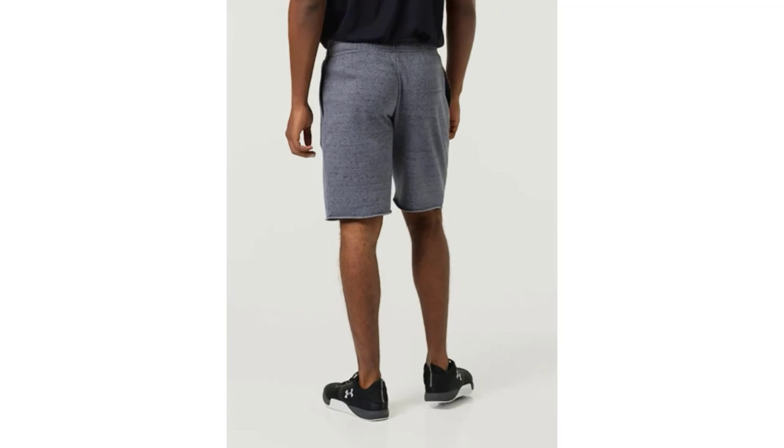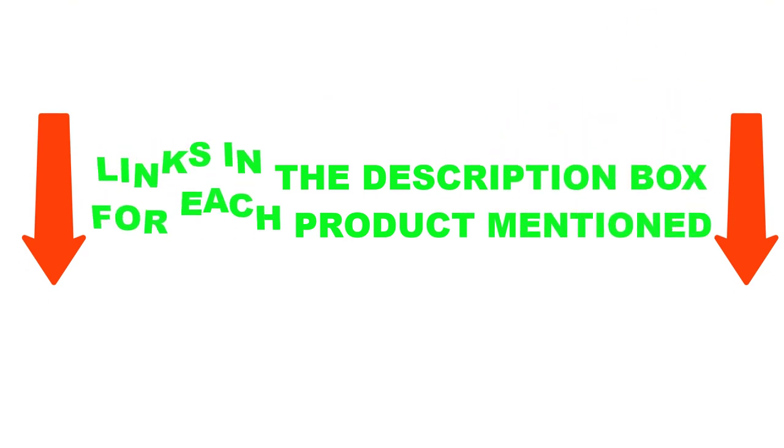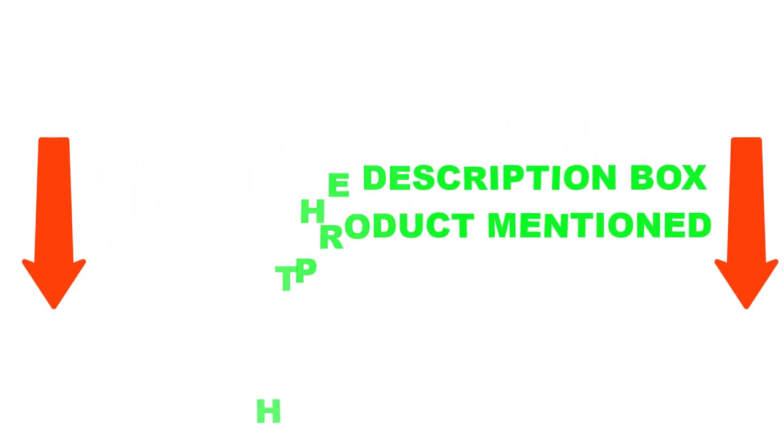After much study, I discovered these products are very helpful for people like you. If you want to know about the price and other information, be sure to check my description. So without any further delay, let's jump into the video.